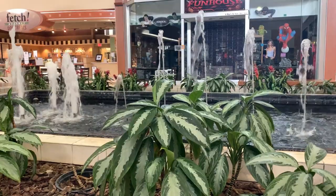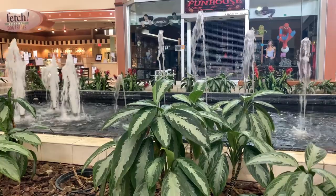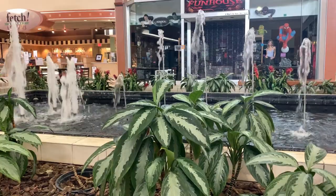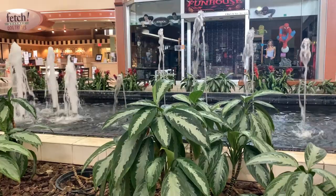One really lovely aspect of the mall is the size of the indoor plants. Many umbrella plants look as though they've been growing for decades and have a lot of fresh growth. Skylights and the moisture of the fountain in the mall seem to be a favourable combination.